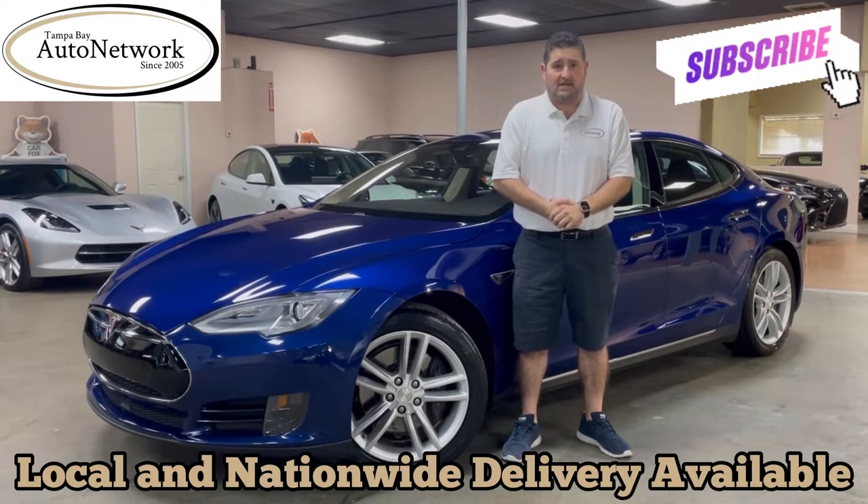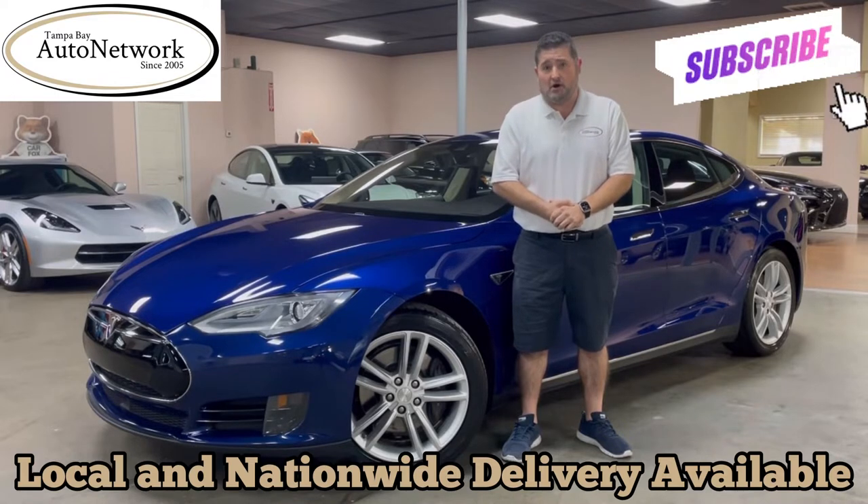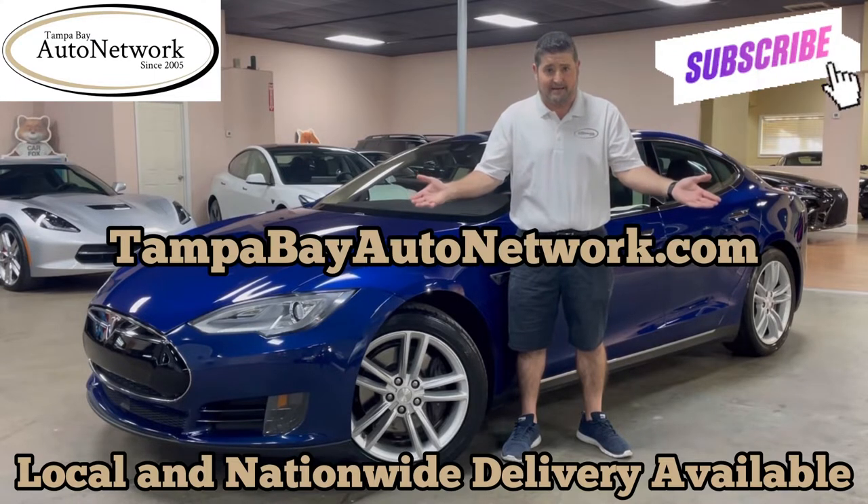If you're on our YouTube page and would like to see those, plus get a free CarFax report, view an original Window sticker, maybe grab some financing options, or a shipping quote to ship the Tesla anywhere in the country, visit TampaBayAutoNetwork.com.